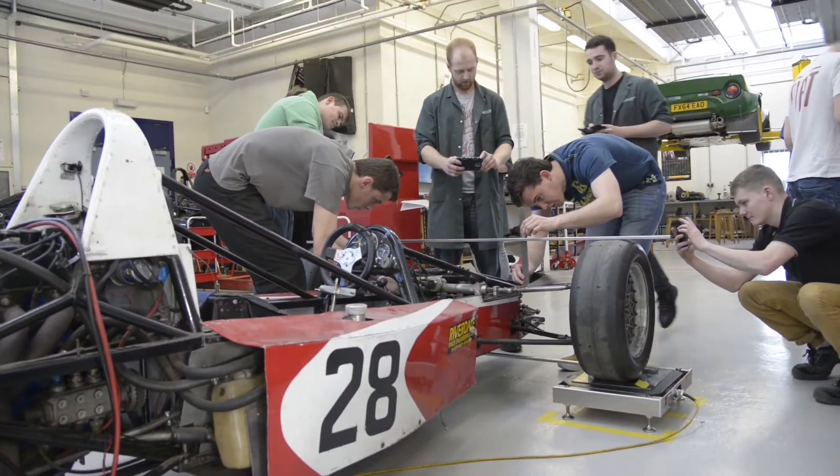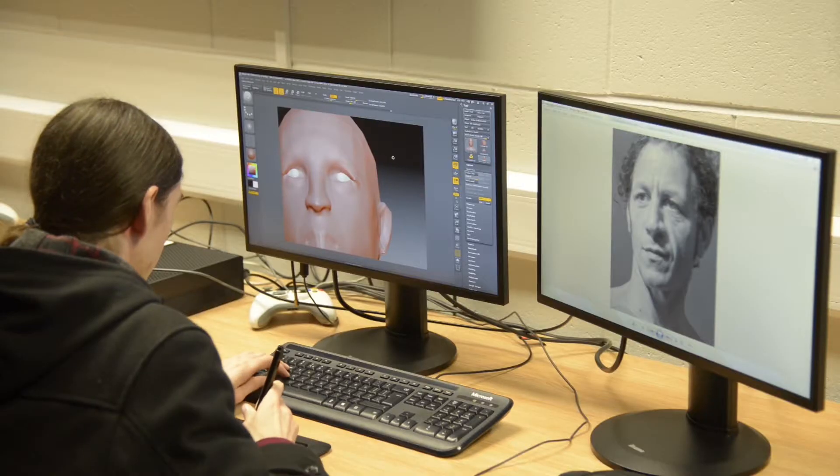Welcome to the College of Engineering and Technology. The college is made up of two departments: the Department of Engineering and the Department of Computing and Mathematics.